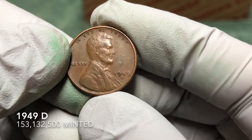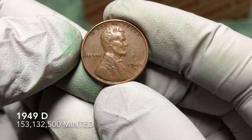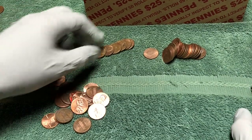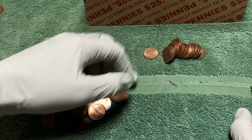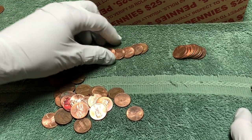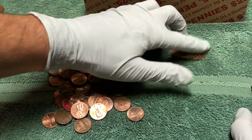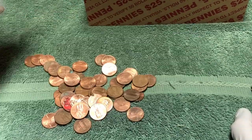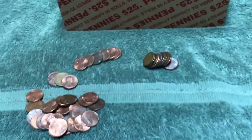That is a 1949 D — awesome. We'll just check if there's anything else in here. Does not look like it, so on to the next.